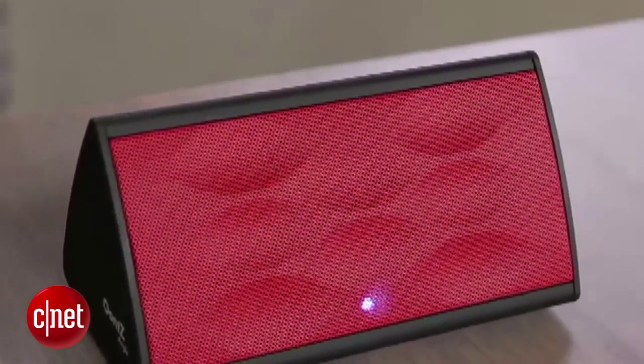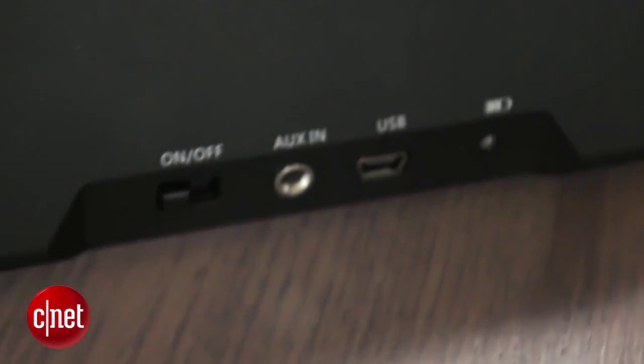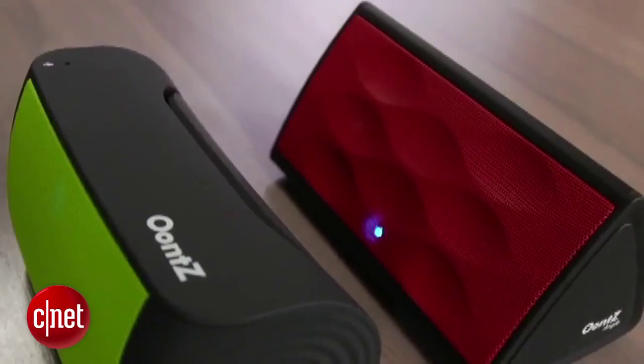Music lovers will also appreciate the Oontz Angle Bluetooth Speaker. It packs solid battery life and a speakerphone feature into a nice design with a reasonable $40 price tag.